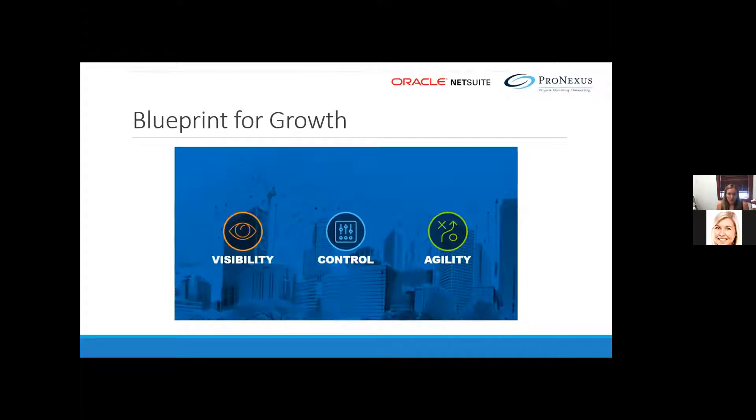Maybe you have one area of revenue that's growing and you want to invest more heavily in it, or maybe one that's not doing well and you want to reduce costs there. The greatest threat to growth is loss of control. With control, you can grow the right way. Agility is about capitalizing on opportunities by reacting quickly when they present themselves.